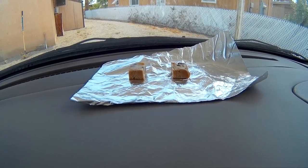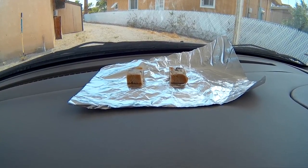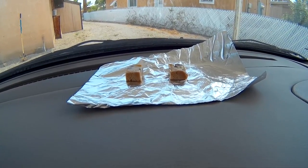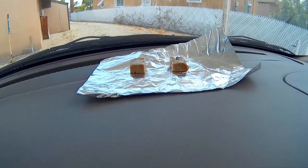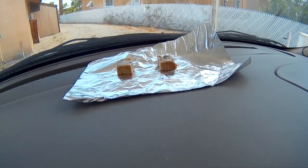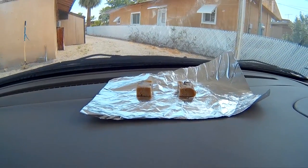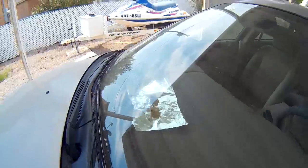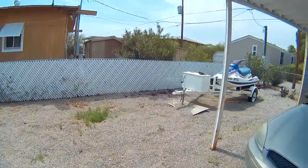Those were frozen when I put them there, so we'll come back at 12 o'clock and see how they're doing. I'm only doing two - I'm not made of money, I'm not putting a whole rack of cookies out here just to ruin them. It's a little cloudy though, so it might not be too hot today.